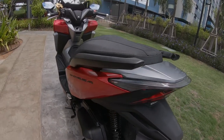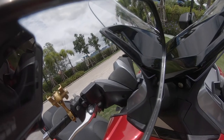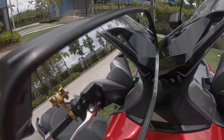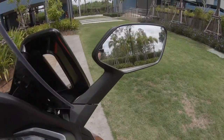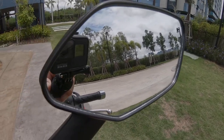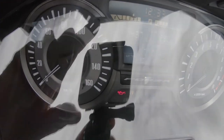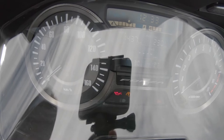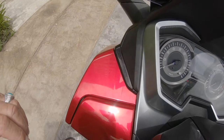It cruises along easily at about 5,000 revs — that's about 80 or 90 kilometers per hour. It red lines at 9,000 and goes up to 11,000 rpm. I've had it up to 140 — I wouldn't do much more than that in Thailand. It's extremely dangerous on the roads. It's got a top speed of 160 and I have no doubt it'd pull that easily.